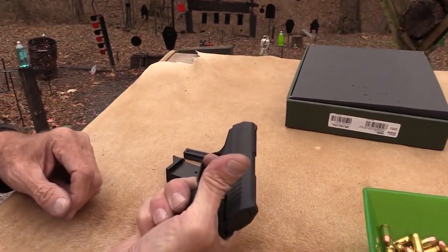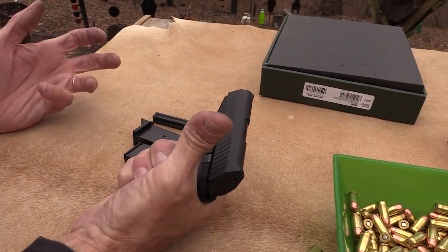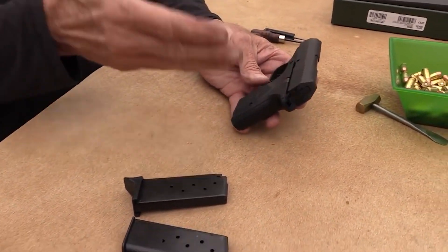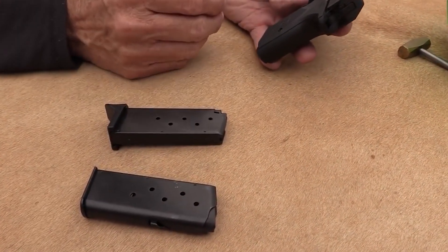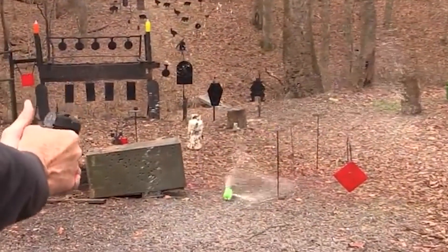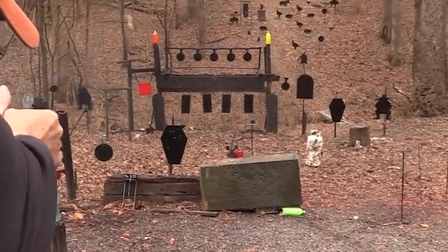In a dangerous situation, the RM380's quick-draw capabilities and small size can provide a sense of security. However, it's important to understand the potential consequences of using it in self-defense. Ultimately, it's a tool that can be used for both good and bad. It's important to consider the potential outcomes of any action we take and use this firearm only as a last resort, when all other options have been exhausted.